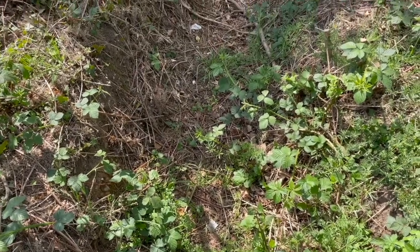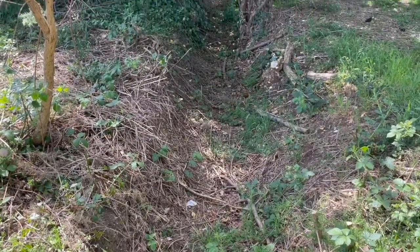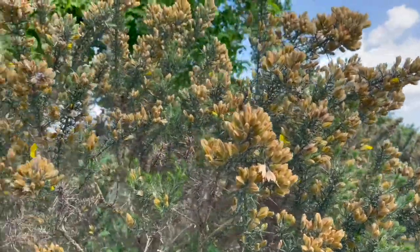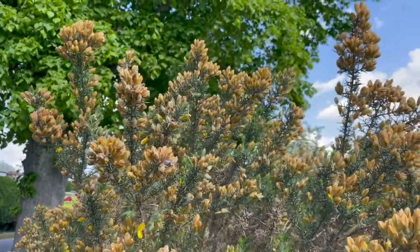I think there was a river that ran down here a while ago, but now it's all dried up. Here are some really interesting berries growing out. Not sure what they are — I don't think that they're edible.